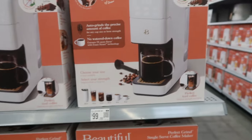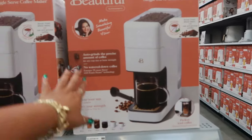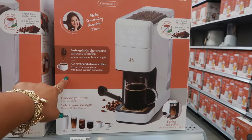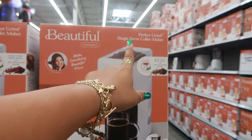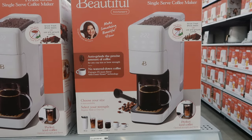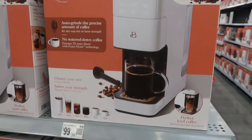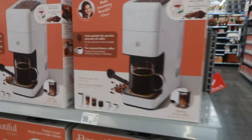Love that color! The first thing I did pass up was this right here — a Perfect Grind single-serve coffee maker for $99. It says no pods, less waste, so it grinds the coffee at the top.